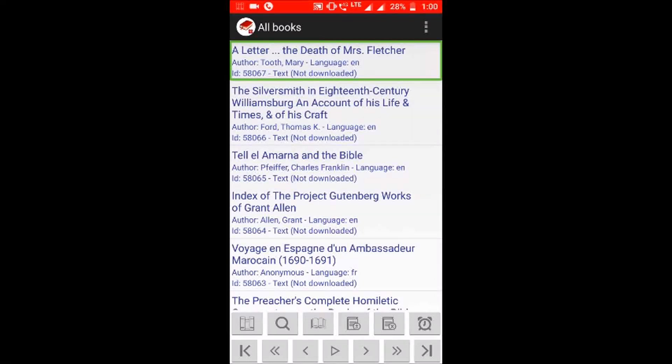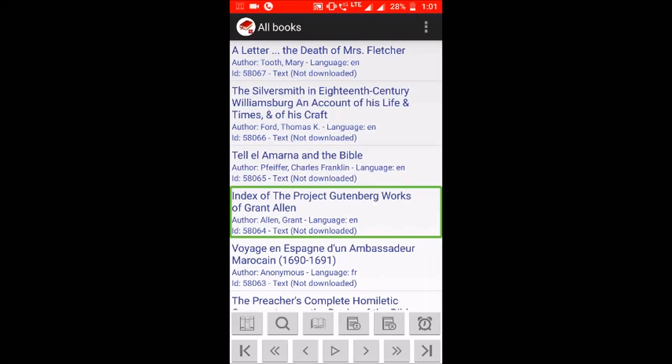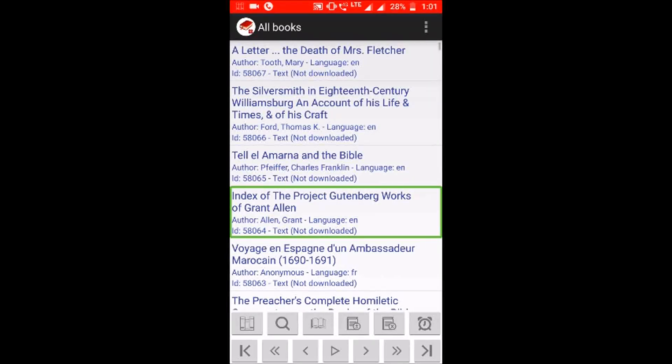This is what I told you about in the video. I would like to read that this is the full information of the book. I will explain it again with one more book. This is the full index of the Project Gutenberg works of Grant Allen. Author: Grant Allen. Language: English. ID: 56. The text is not downloaded, so this book is not downloaded to your phone. This is the whole way to access this book — you start downloading it and can read it easily.